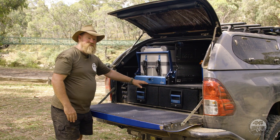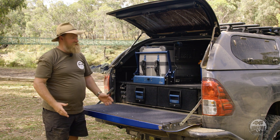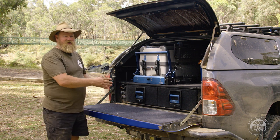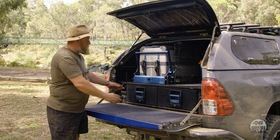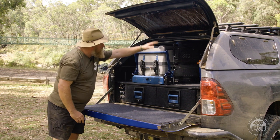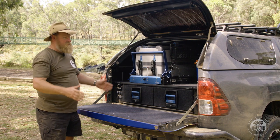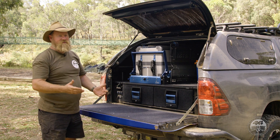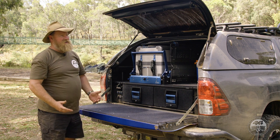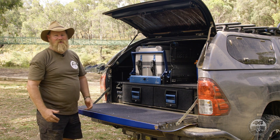Another thing I love about the MSA drawers is the fact that they've been crash tested — I don't know of any other company that's done that. MSA had an independent company build a test rig where they put basically this setup with the drawers, a fridge slide, fridge cage with a fridge on there, set up for a Toyota Prado. They put that on a test rig and crashed it into a wall, and the thing didn't move. So it meets all the Australian standards. When you think about someone sitting in front of this unit in a wagon, that's good to know — reassuring for your family.